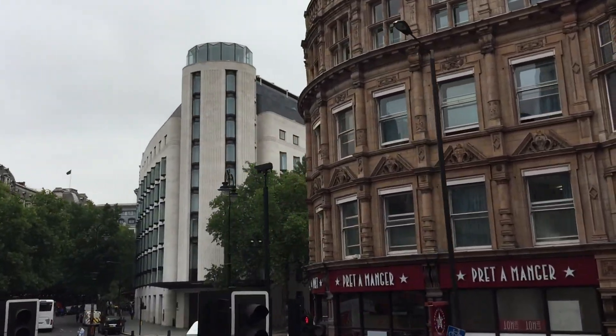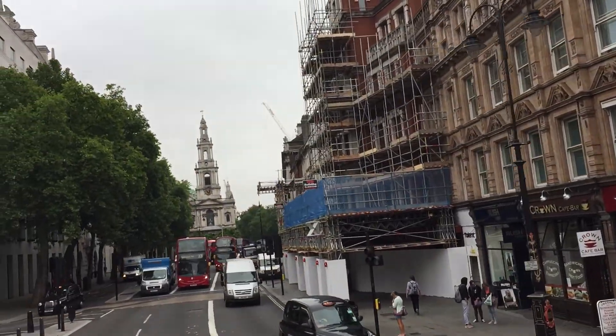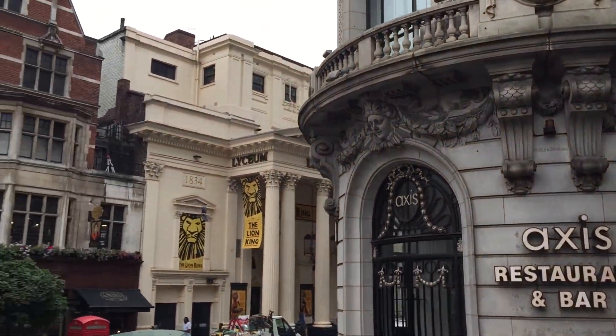Now, the next stop — you're at one of the most crucial areas of central London to walk around. This is the London Transport Museum.